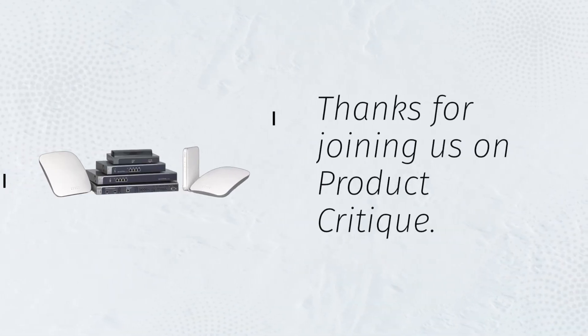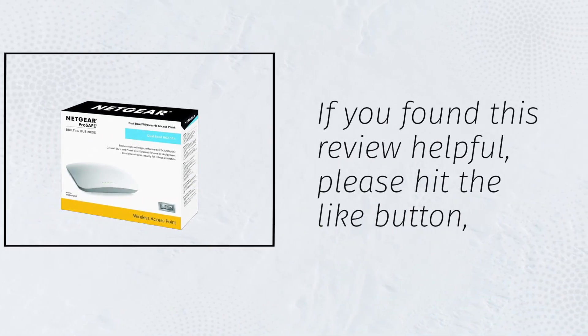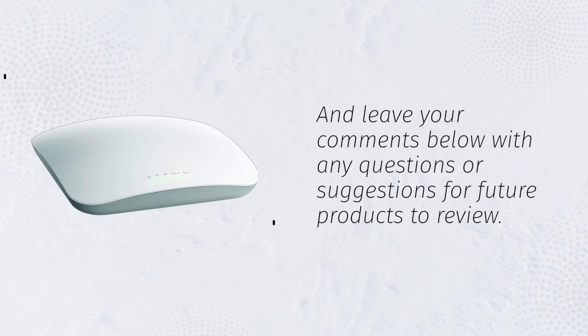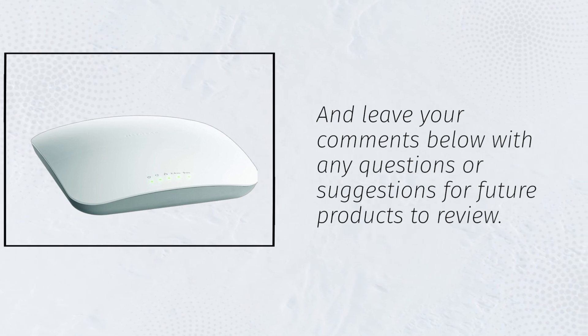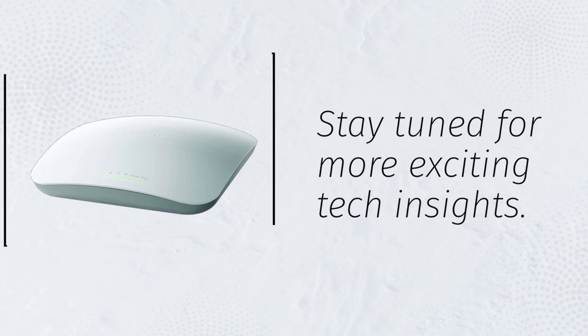Thanks for joining us on Product Critique. If you found this review helpful, please hit the Like button and subscribe to our channel for more tech reviews. Leave your comments below with any questions or suggestions for future products to review. Stay tuned for more exciting tech insights.